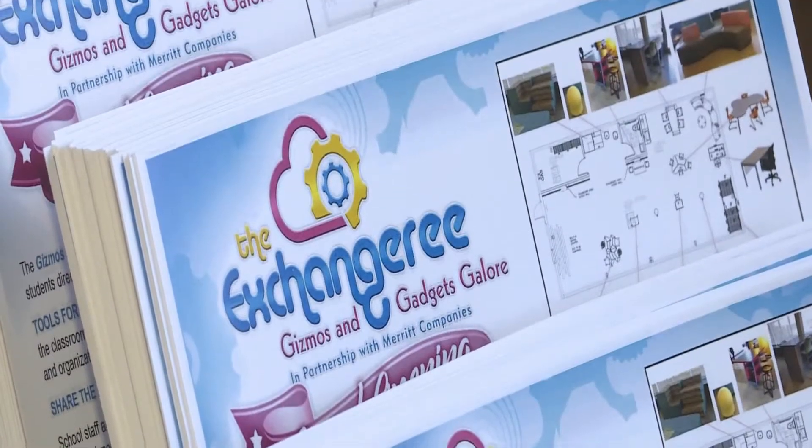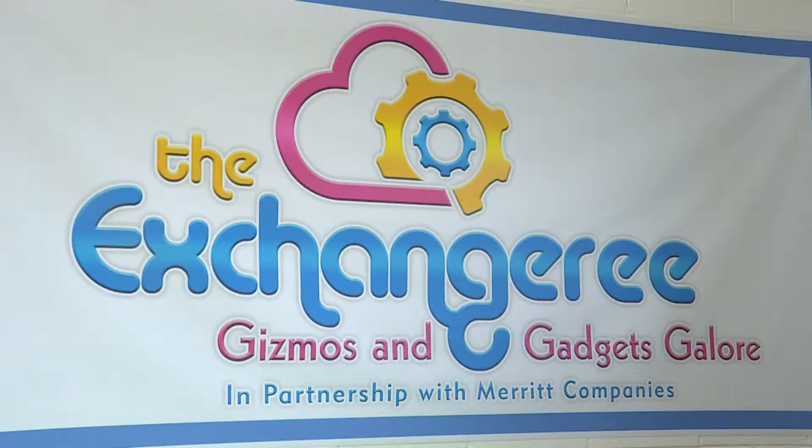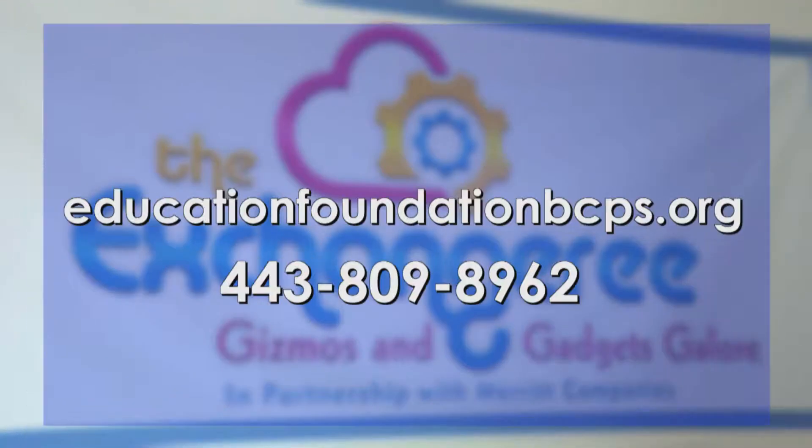Want to find out more information about how the Exchangery works and how you can benefit? Check out the Education Foundation website.